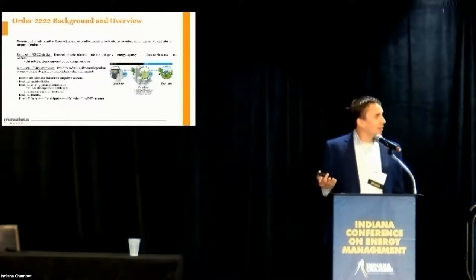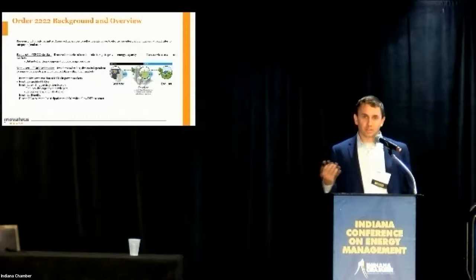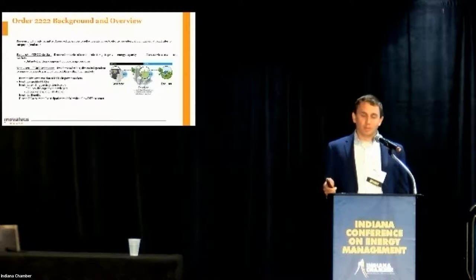For a long time, FERC has really wanted to clarify and allow DERs — distributed energy resources — to participate in the wholesale market. Order 841 was kind of a precursor to this new order, which in essence removes the barriers not only to storage but all DERs in markets, which are going to be selling their power from systems as small as residential into the open wholesale market. It provides a range of benefits to both utilities and the ISOs themselves.